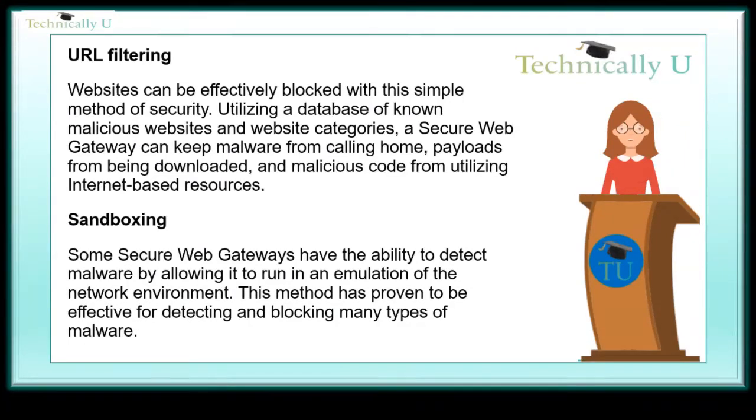Sandboxing. Some secure web gateways have the ability to detect malware by allowing it to run in an emulation of the network environment. This method has proven to be effective for detecting and blocking many types of malware.